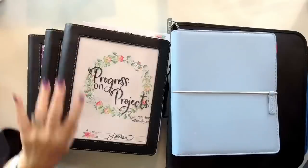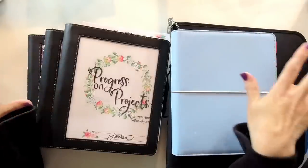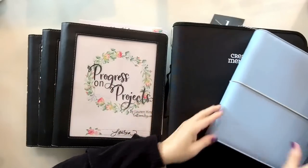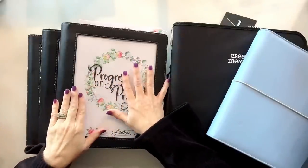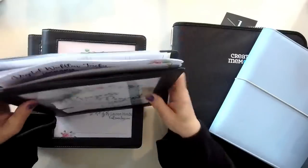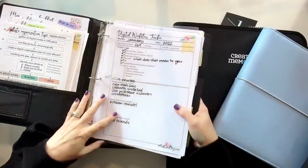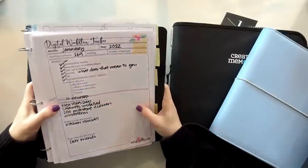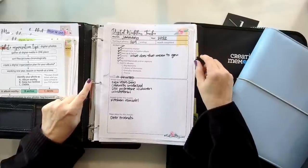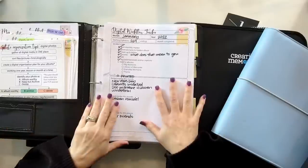Now let's look inside some of these notebooks in real time. Starting with the Blue Sky binders — they have a window insert, they're soft, and you can fold the top back to make a smaller footprint on your desk. They have pockets, a pen holder, and about an inch ring. I'd suggest getting at least an inch ring size, or larger.